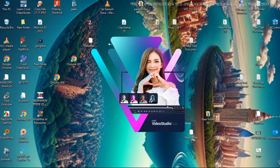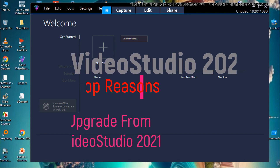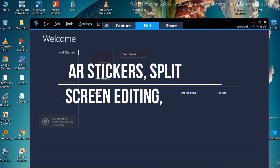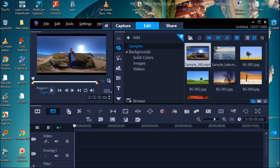VideoStudio 2021 was a leading video editing suite. Loaded with tools and features like instant project templates, AR stickers, split-screen editing, auto-motion blur, and much more, it helped bring its users' videos to life.